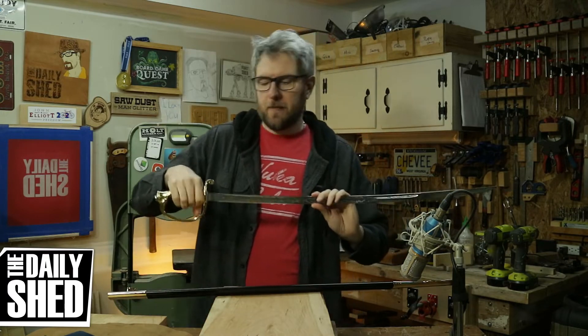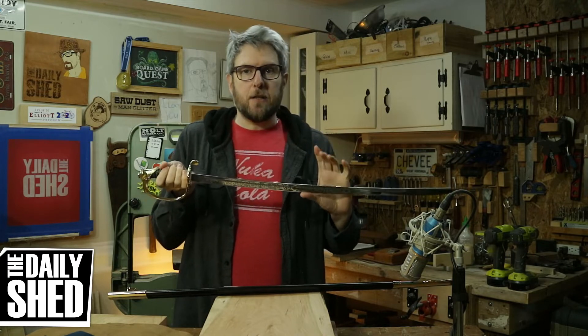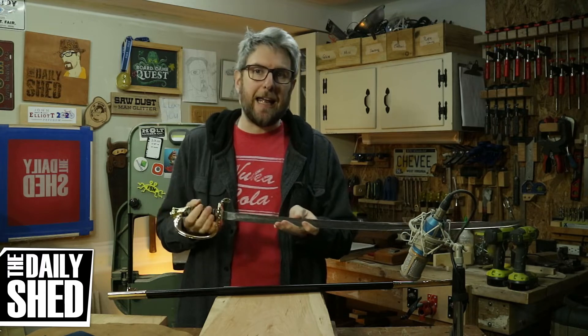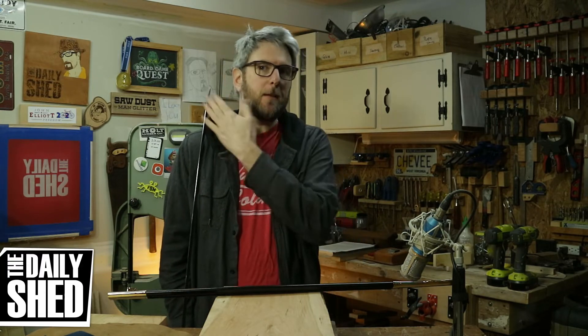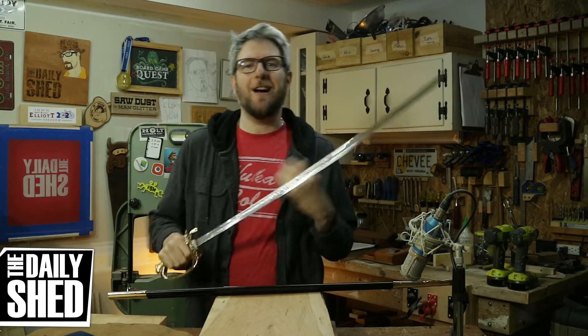She went through a lot of trouble to get this for me. By uniform standards, this needs to be a certain length. Basically, the idea is if you're standing at rest with this — the tip of the sword needs to be at eye level — so there are a whole bunch of different lengths and she went through this whole process.